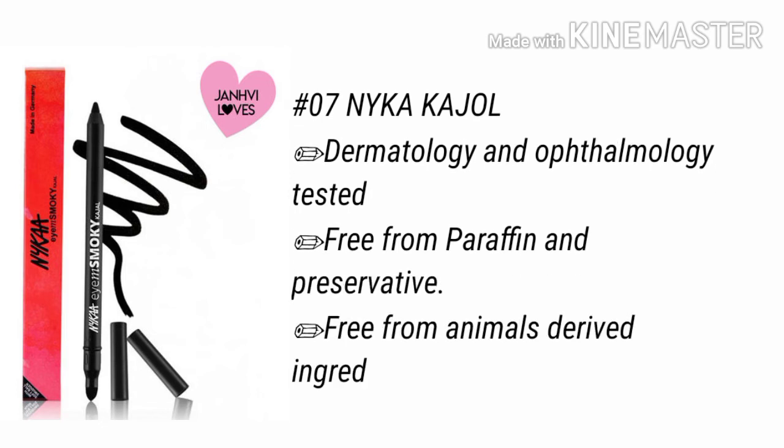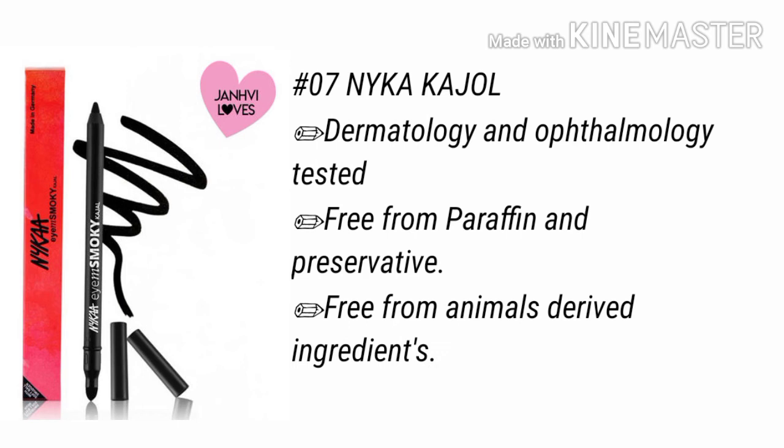As it says it lasts up to 14 hours, but it does not actually last for 14 hours. It spreads under your eyes, giving a dark circle look.